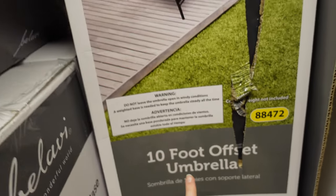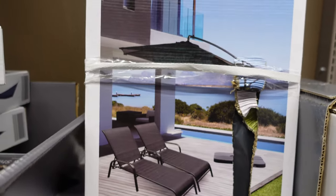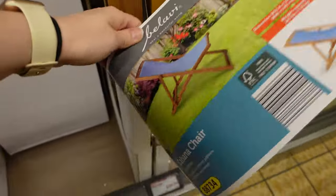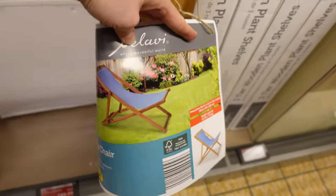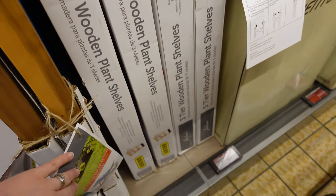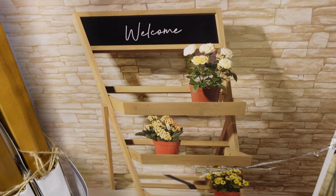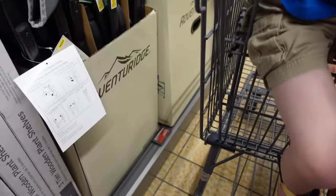It says 10-foot offset umbrella for $90. Interesting — very, very interesting. That's what it looks like. For $40, you're going to get this little chair. They have three-tier wooden plant shelves for $30. Oh my goodness, that is so cute — so, so cute. I love that for $30.